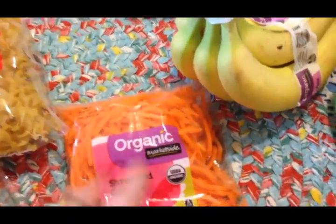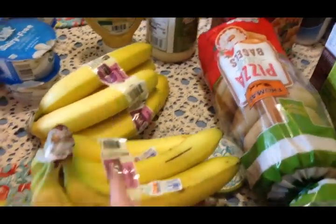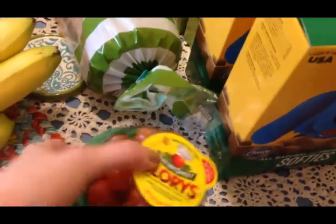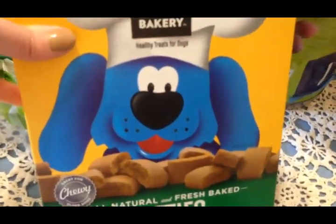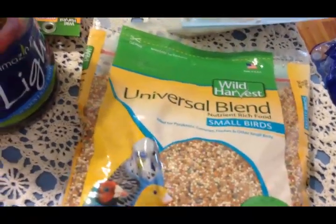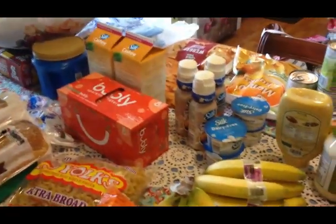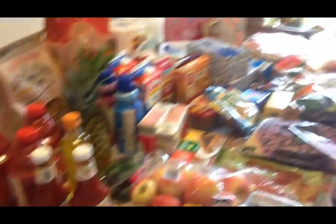I picked up some shredded carrots for my salads. Walmart did not have any organic lettuce so I ended up having to go to Kroger for lettuce. I got two bunches of organic bananas, some of these glory tomatoes - really good - some softies, two boxes of dog cookies for my dogs, a bag of bird seed for my finches and parakeets, and a thing of cranberry juice for my husband. I think that's everything from Walmart.